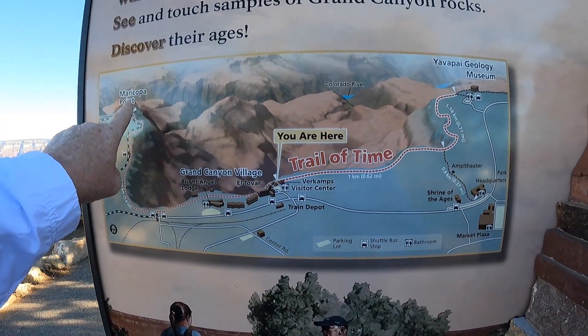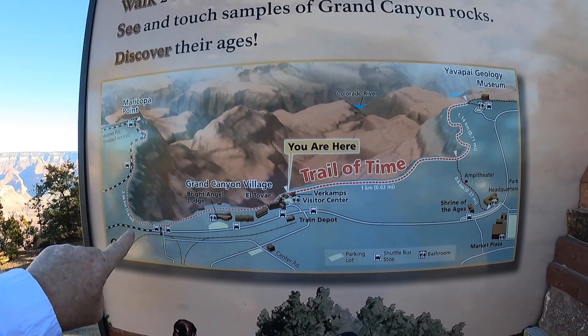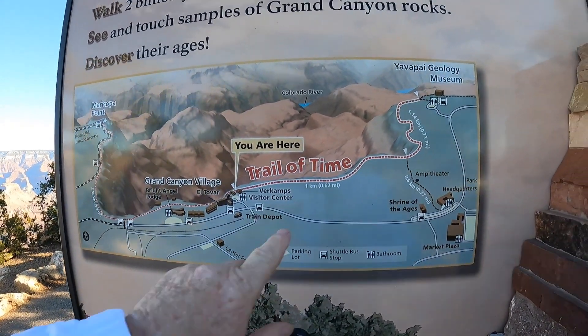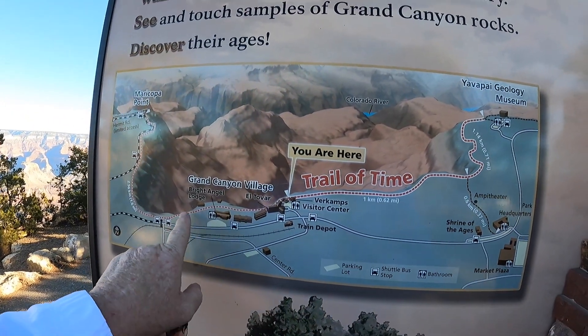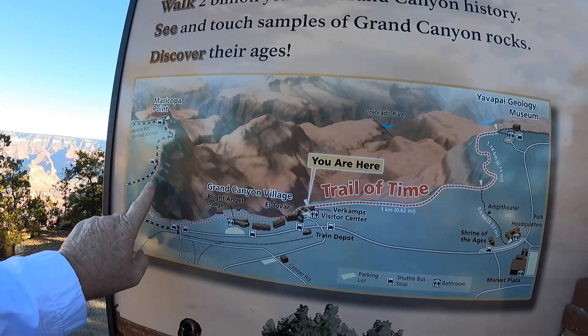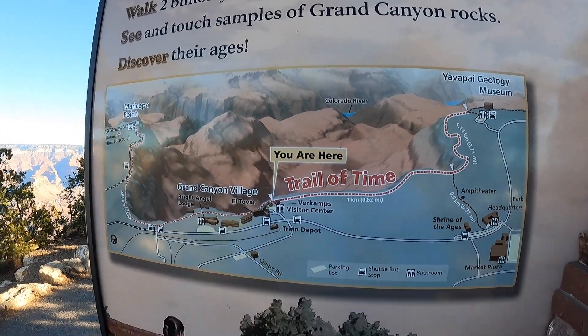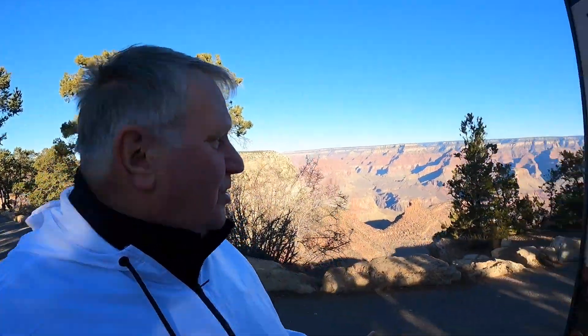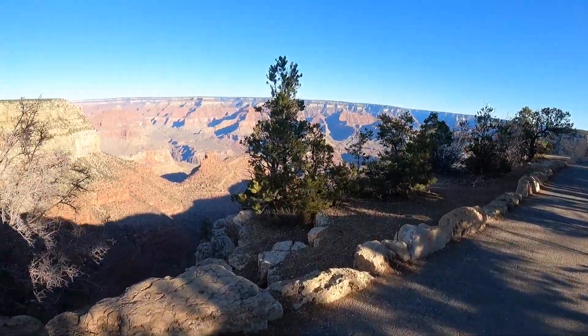Maricopa Point is part of the walking trail you can do. This area here is very simple and walkable. I'm not sure how easy it gets once you go past here, but we're just going to explore this little area. This is the trail — it's walking the rim.